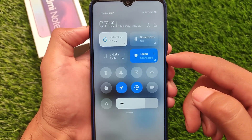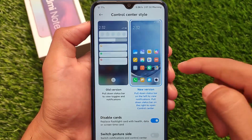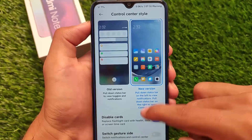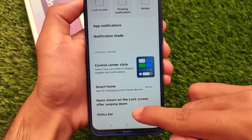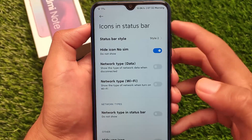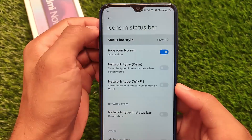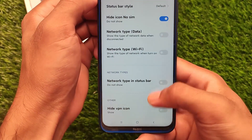You can also customize the control center style to the old version or the new version. The data usage style is available, but if you don't have a SIM card you can disable it and use the normal global style UI. In the status bar, you can customize icon styles — three styles are available: default, style one, and style two. You can simply use whichever style you need.